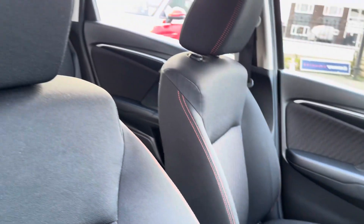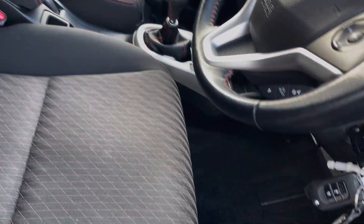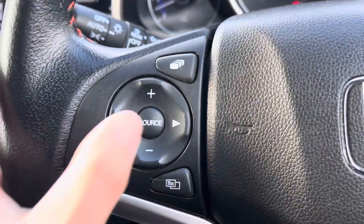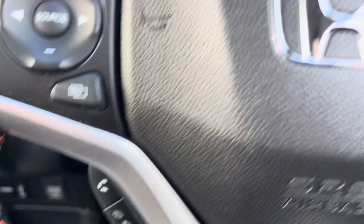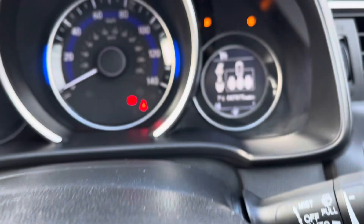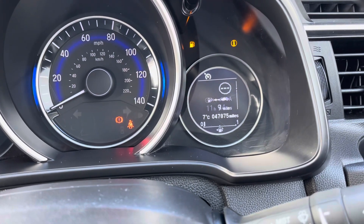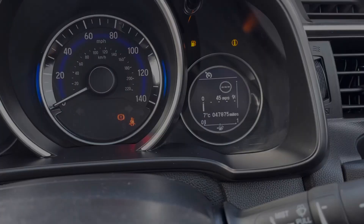Heading into your front interior now, that red stitching does give your interior a nice bit of personality and a splash of colour. You've got a multifunction steering wheel on offer. The left side houses your volume and channel control as well as your hands-free phone call options. The right side is where you'll find your speed limiter settings and toggles for your digital driver display, where you can view various pieces of information such as the current speed limit and mileage.